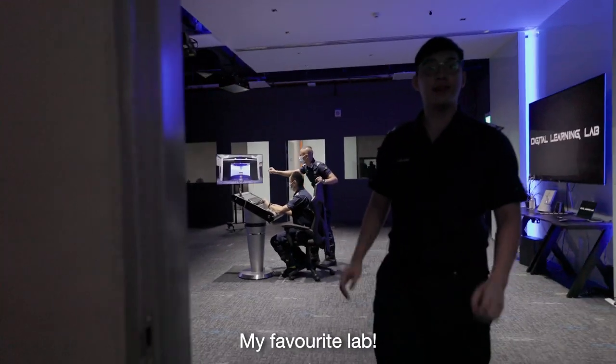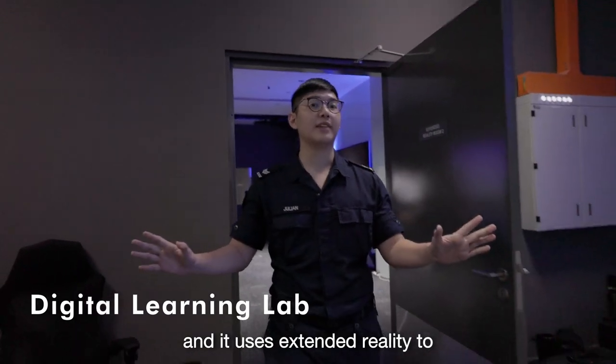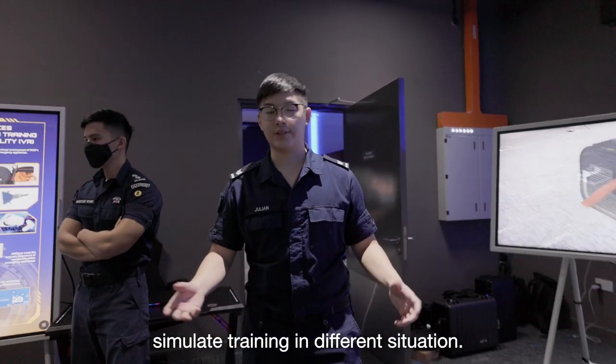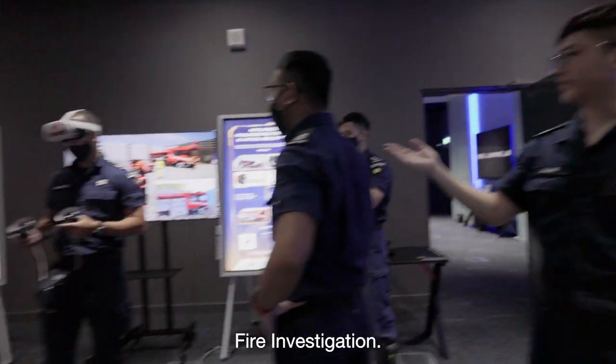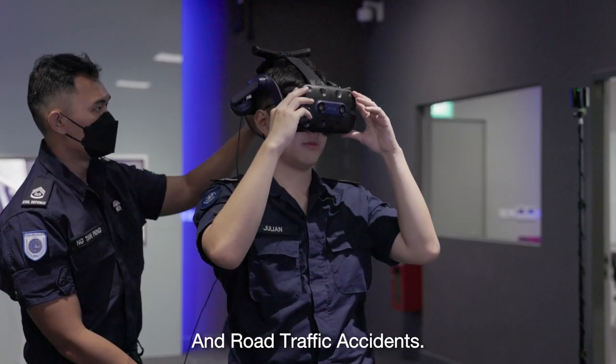My favorite lab — this is the Digital Learning Lab, and it uses extended realities to simulate training in different situations, like for example fire investigations, pump operations, and road traffic accidents.